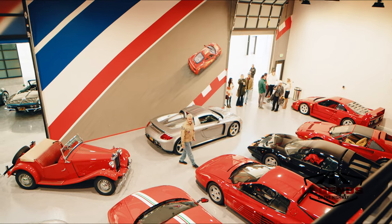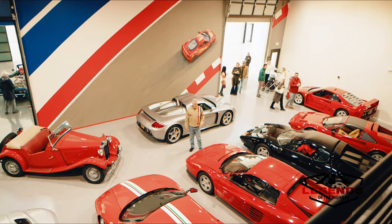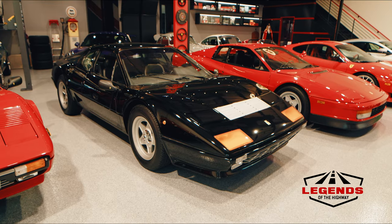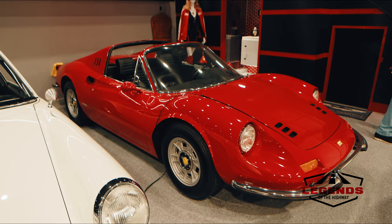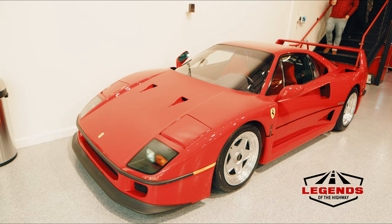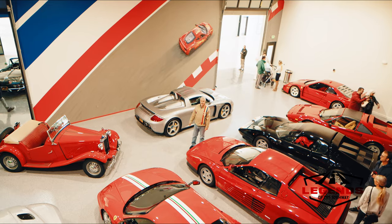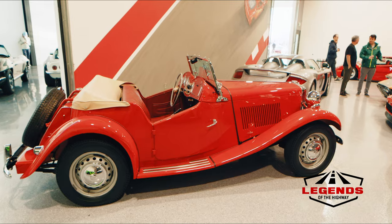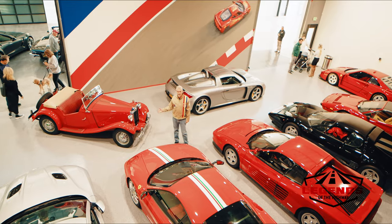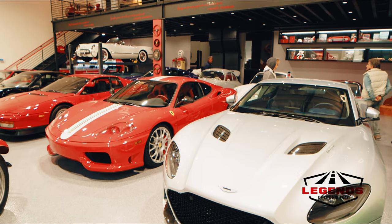If we look down into the main part of the collector garage, you'll see that this individual has some wonderful examples — a Ferrari, a Testarossa, in the corner back there a Dino, there's a wonderful F40 over there against the wall. He's a collector of various interests as evidenced by the Carrera GT, an early MG which has a sentimental story tied to his family history, and a very rare Aston Martin Super Lagonda.